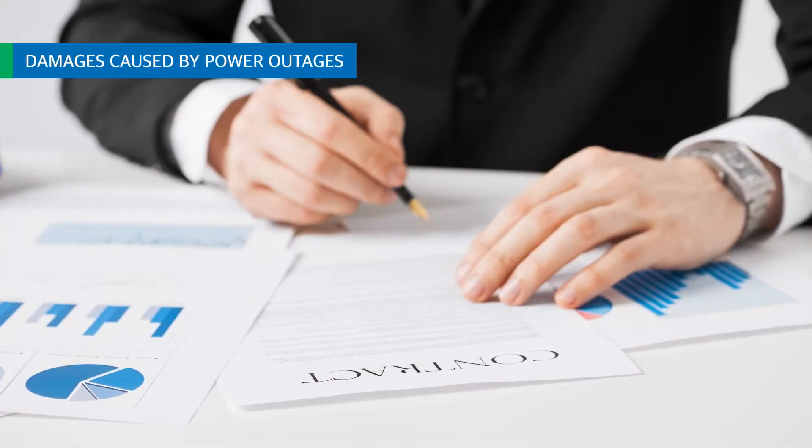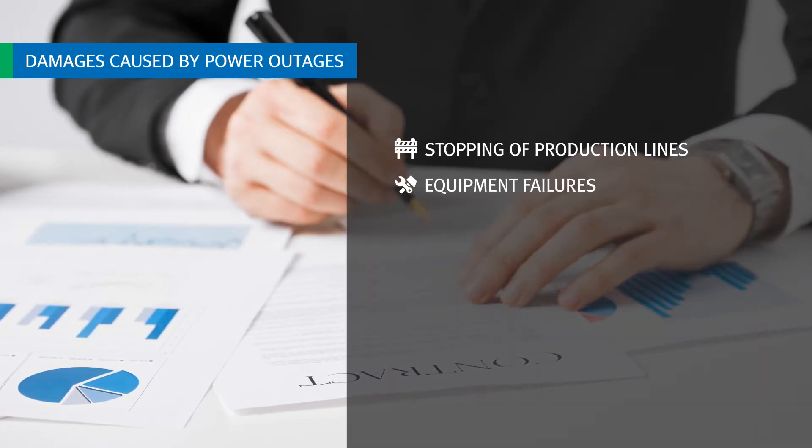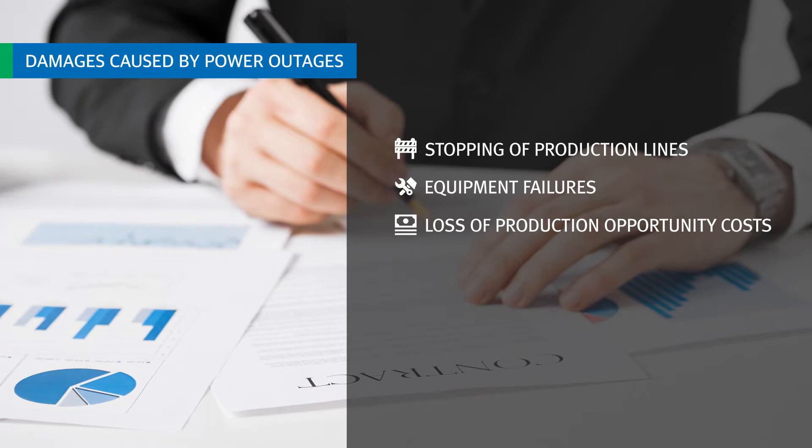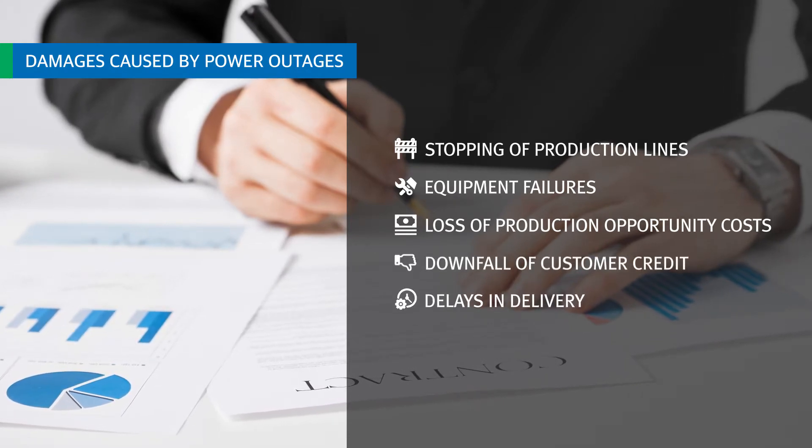Power outages can cause various damages to companies, such as stopping of the production line, equipment failure, loss of production opportunity cost, and downfall of customer credit due to delivery delays.